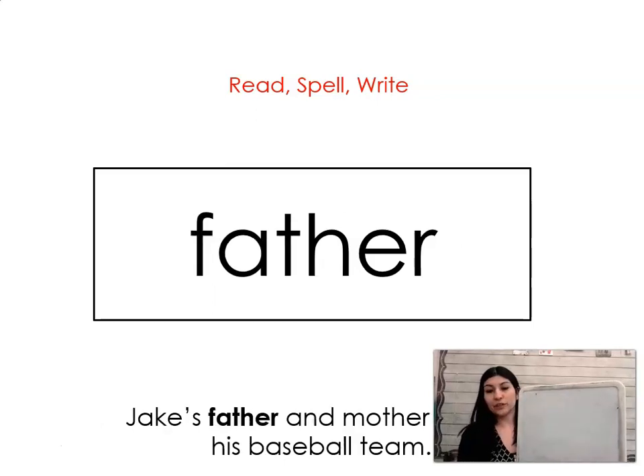The next word is father. Say it with me. Father. Jake's father and mother coach his baseball team. Let's spell it and write it together: F-A-T-H-E-R. Father.